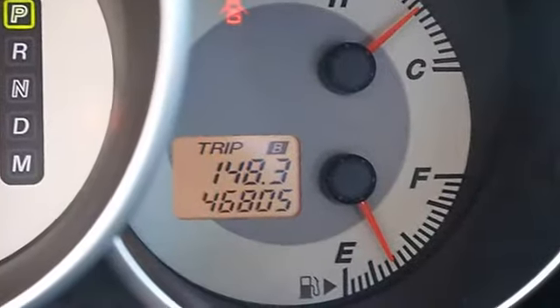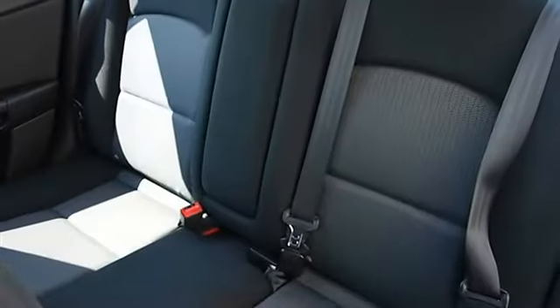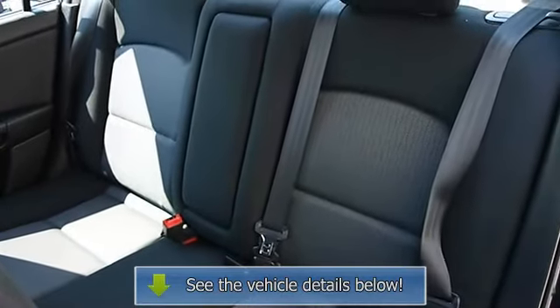Driver vanity mirror, passenger vanity mirror, front ready lamps, passenger airbag on/off switch, child safety locks.